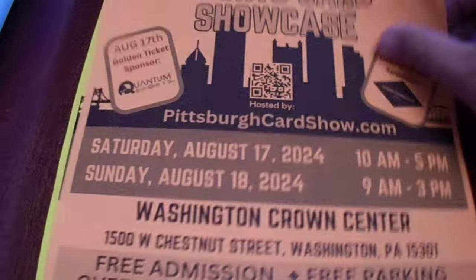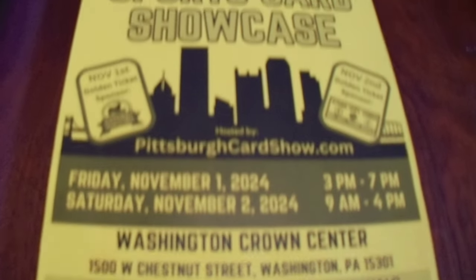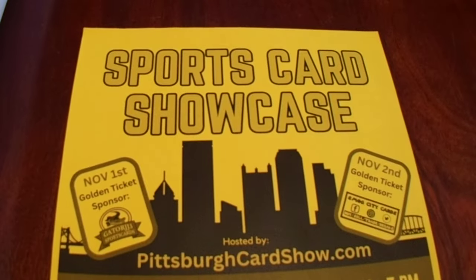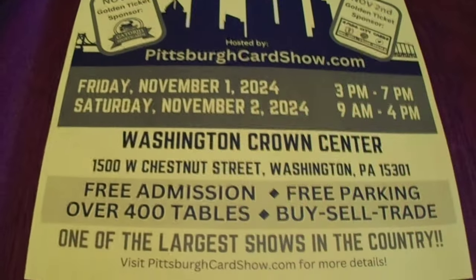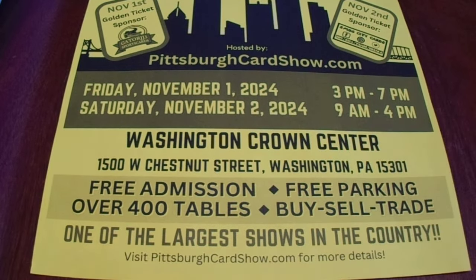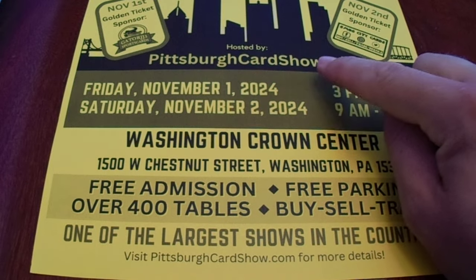The next show at the same location is Friday and Saturday — at least as of right now — which is great because I cannot do Sunday shows. There's the location, address, over four tables, free admission, free parking. There's your website.